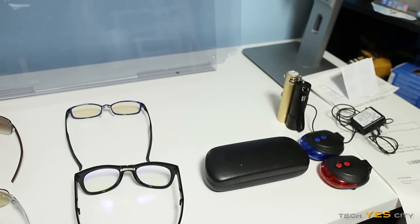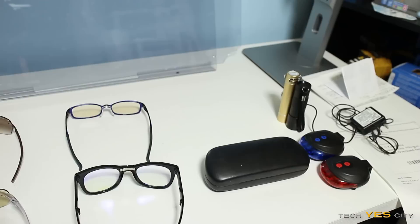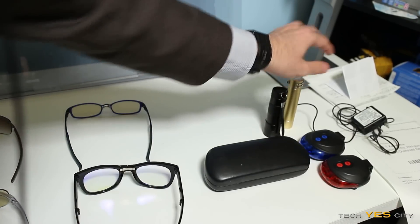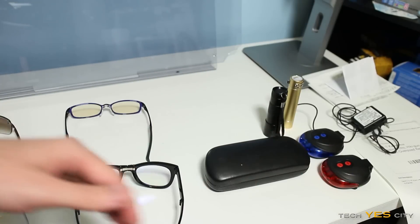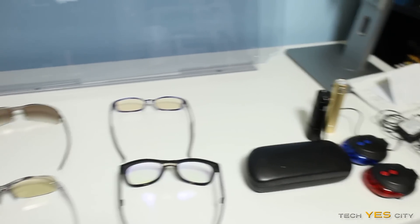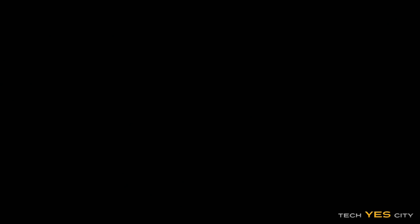I'm going to be running tests using a UV light, a white light, a blue LED, and a red LED. We'll run these tests in the dark and see how well the products work.